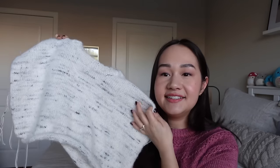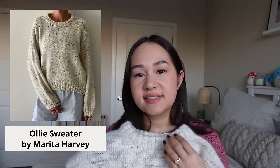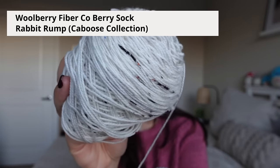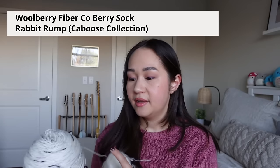The first sweater I'll share is one I've shown in the podcast before — the Ollie sweater by Marita Harvey. The Ollie sweater is a drop shoulder DK weight sweater. I really like this pattern because of the 2x2 ribbing accents, the super deep drop shoulder, the shoulder shaping along the back, and the short row curved hem that's shorter in the front and longer in the back. The yarn combo I'm using is Woolberry Fiber Co.'s Berry Sock in the color Rabbit Rump from the Caboose Collection — a white or cream base with black speckles, some other colored speckles, and washes of gray. I'm holding it with an undyed Surrey lace alpaca from Birch and Lily, and together they make a really nice cozy fabric.